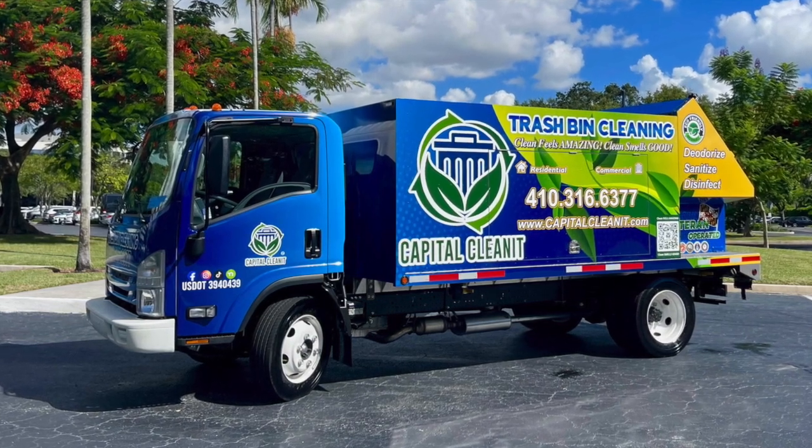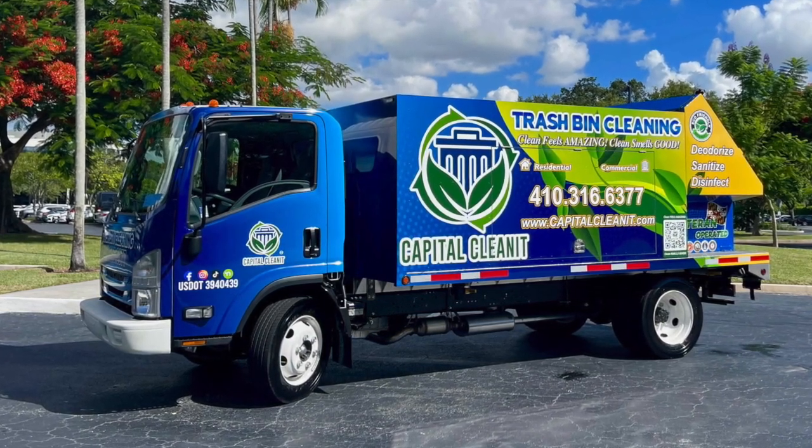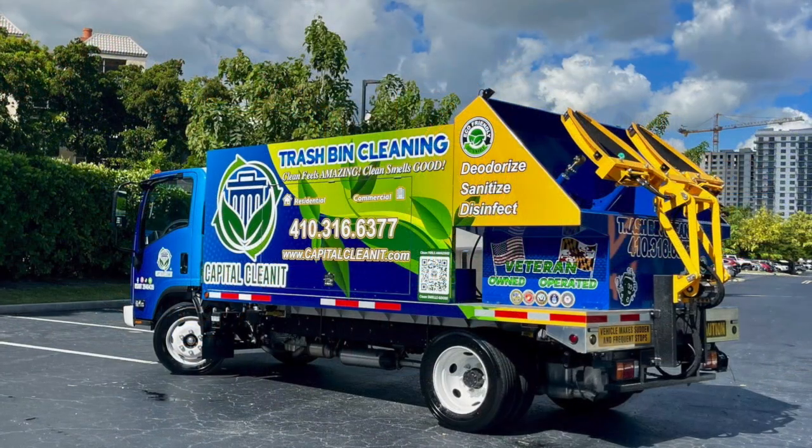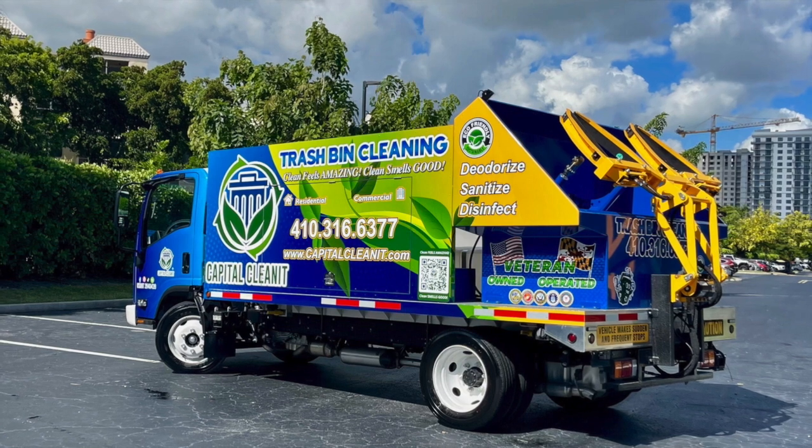We've been doing it for now 13 years. This particular truck is a gasoline truck, which is powered by a Honda GX690. This has 525 gallons of fresh water.